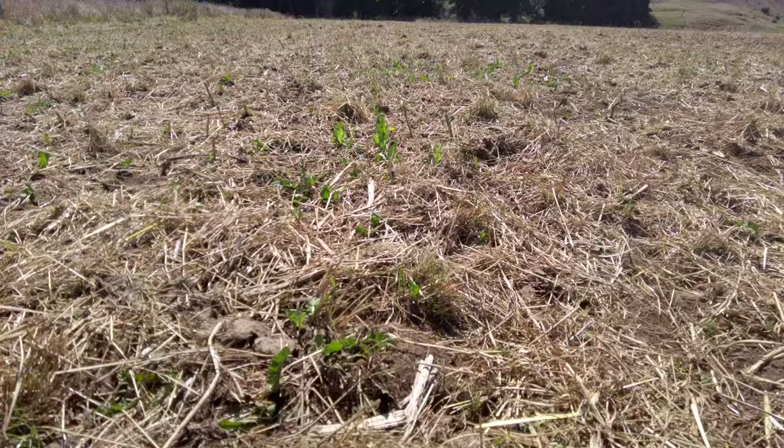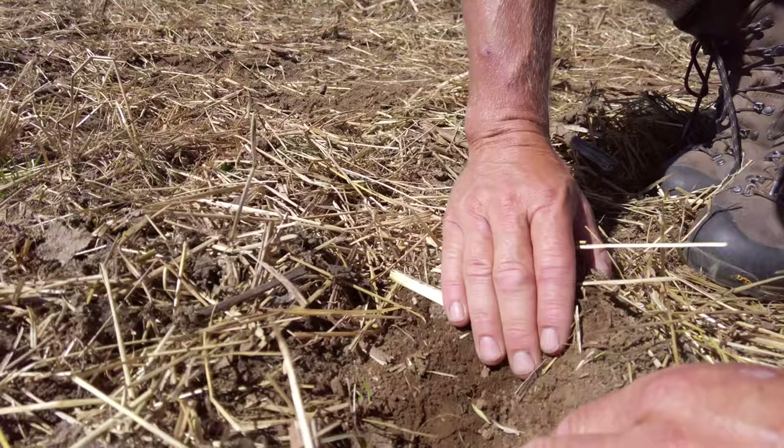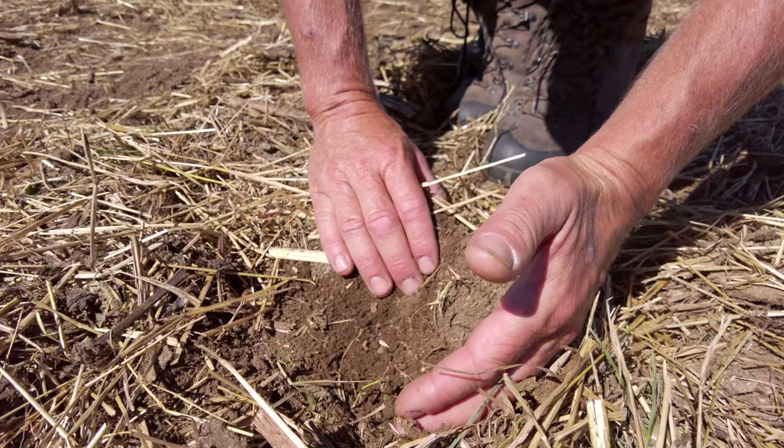If you dig down here, there's still moisture right there. Whereas if you dig down in some of the other paddocks, the moisture's all gone. If we had just worked this up, disced it, and ploughed it, you'd lose most of that moisture.